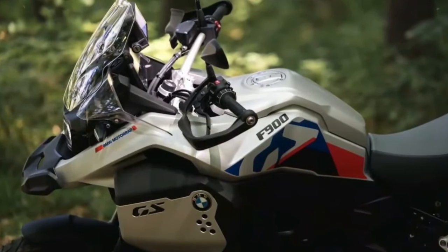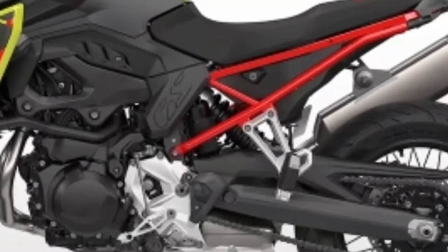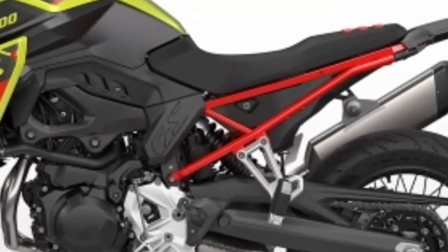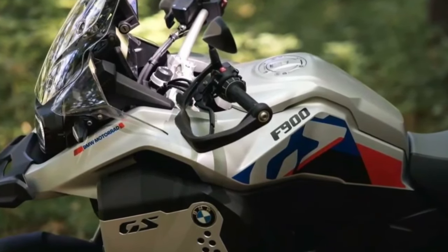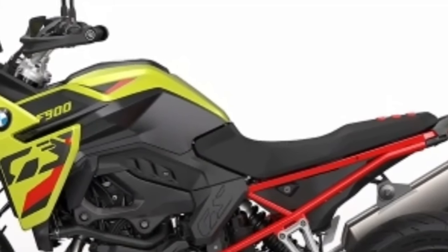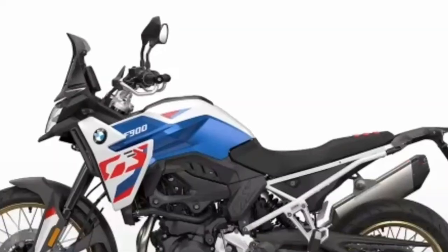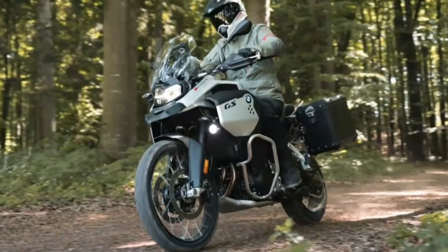Facing increased competition in the middleweight adventure bike segment, BMW has decided to update its mid-sized adventure lineup with three new models: the F800 GS, the F900 GS, and the F900 GS Adventure. Arriving in early 2024, the new bikes offer improvements over the current F750 GS and F850 GS models, with more powerful engines, new electronic tech as standard, new bodywork, and for the F900 GS models, a slew of improvements over the previous 850.